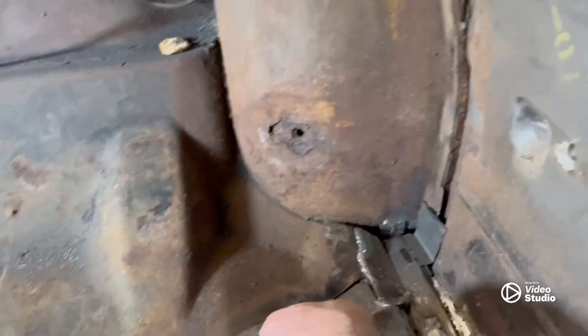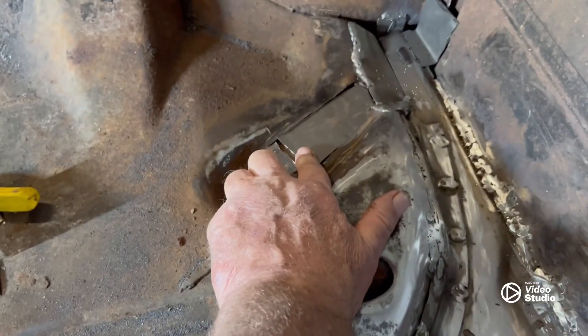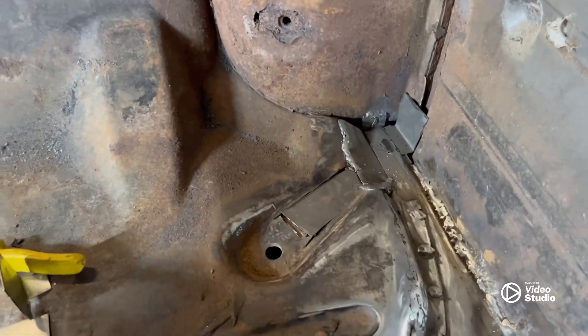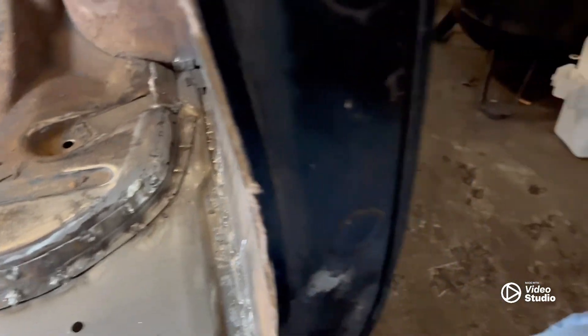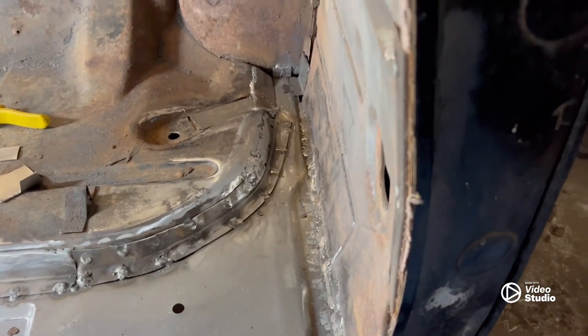So we cut all that out. I've got a new plate in here now that I need to stick-weld. Still got some more welding to do back here. Got my little pieces made to go in here, and between doing some cleaning up on the welds, that's going to be about it for this side.